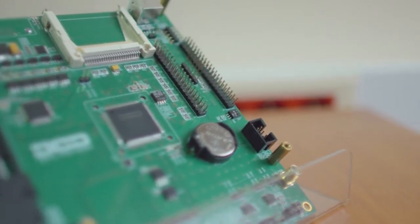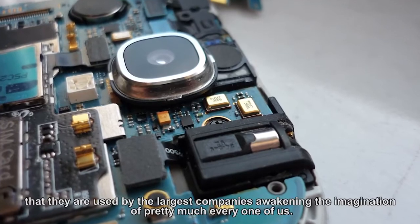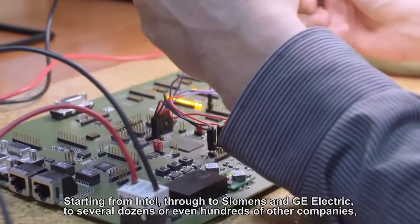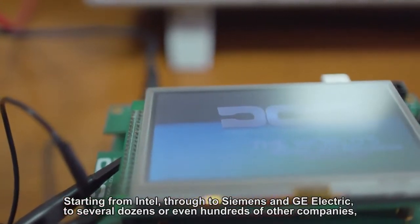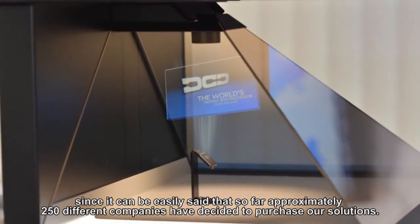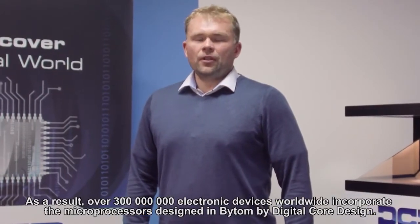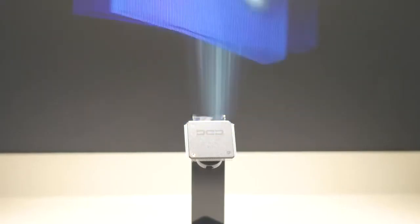O sukcesie rynkowym procesorów tworzonych w Bytomiu może świadczyć fakt, że wykorzystywane są one przez największe firmy. Począwszy od firm takich jak Intel, Siemens, poprzez GE Electric i kilkaset innych firm — około 250 różnych firm zdecydowało się do tej pory na zakup naszych urządzeń, w efekcie czego ponad 300 milionów urządzeń elektronicznych na całym świecie pracuje w oparciu o procesory zaprojektowane w Bytomiu przez firmę Digital Compuza.